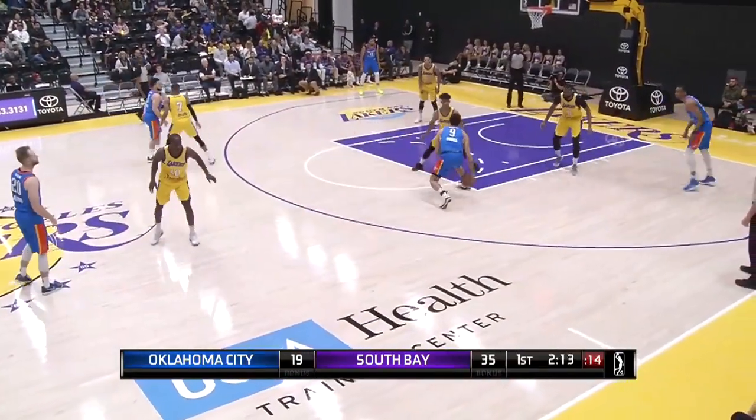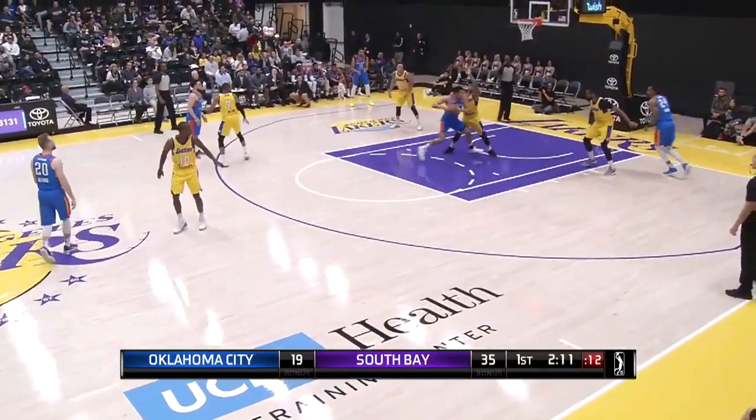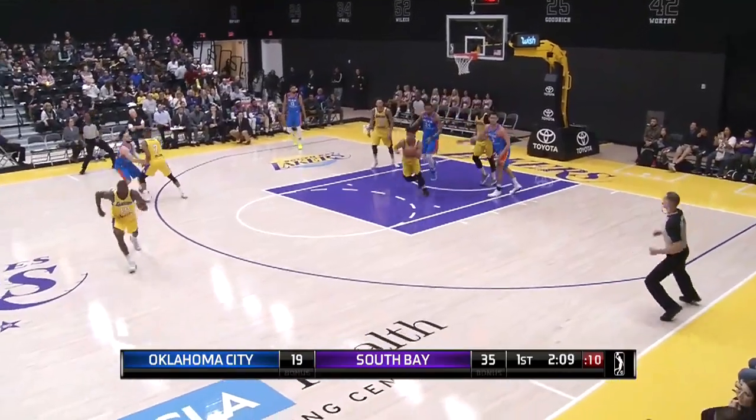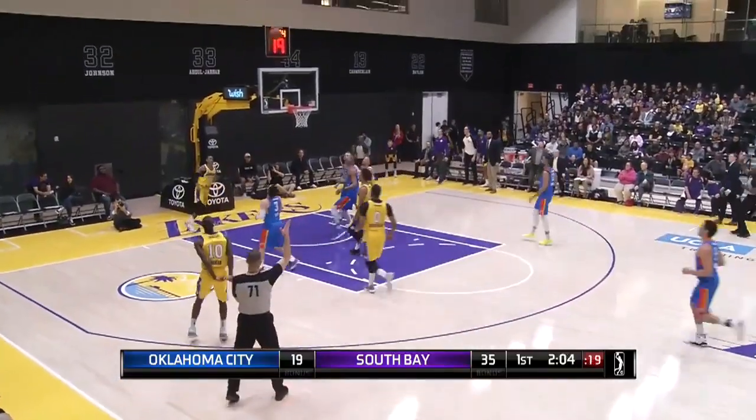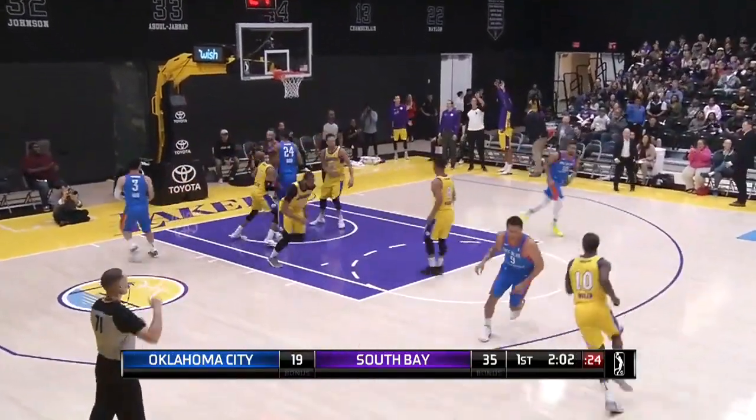Looking around, between the legs. Branch loses it — he's looking for a bail-in and gets it. Machado has it, off the bounce to Ingram, pops the 3. You know he's knocking it down.